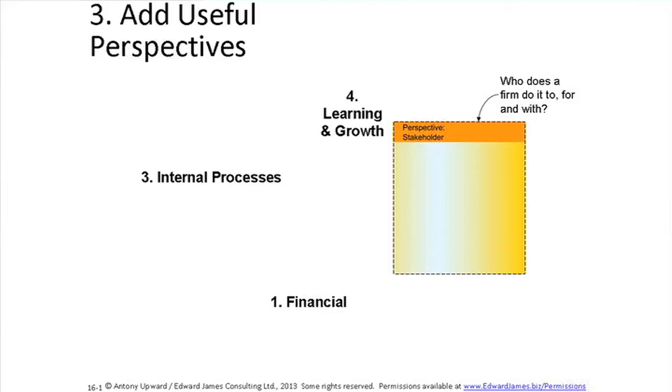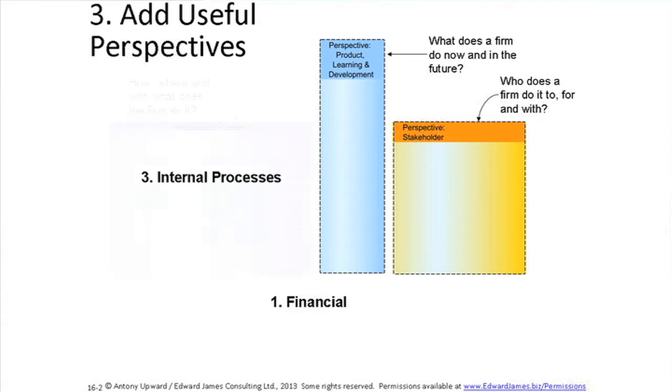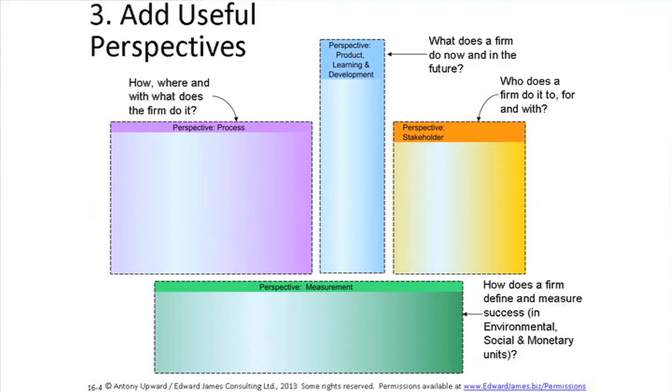How did I adapt the perspectives? First is the stakeholder perspective — who does a firm do it to, for, and with. Note that finance is no longer first, and we've changed 'customer' to 'stakeholder' so we can talk about all stakeholders, not just the ones who pay. Second is the product learning and development perspective — we're no longer concerned only with today's value propositions, but also how a firm continues to develop over time. Third is the process perspective — how, where, and with what does a firm do it, explicitly thinking about which stakeholders are involved. Fourth is the measurement perspective — how a firm defines and measures success, generalizing away from just the financial view to include a broader definition of value.